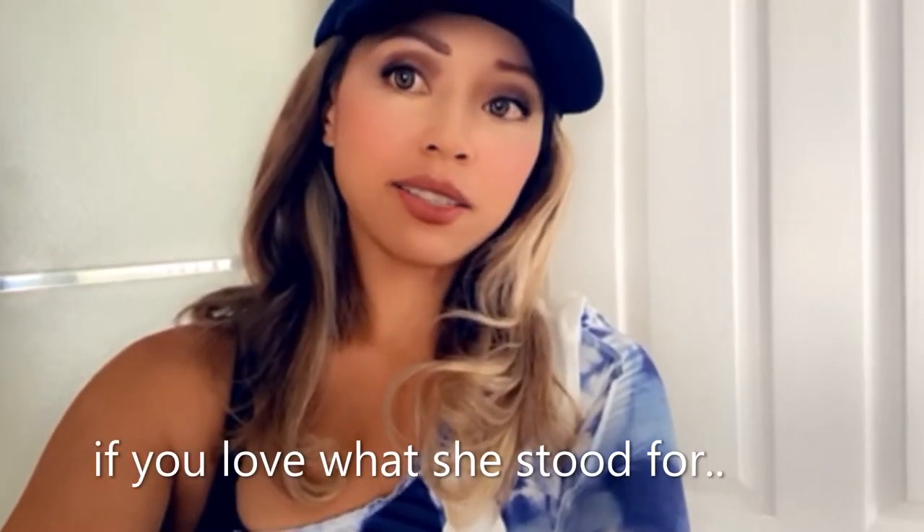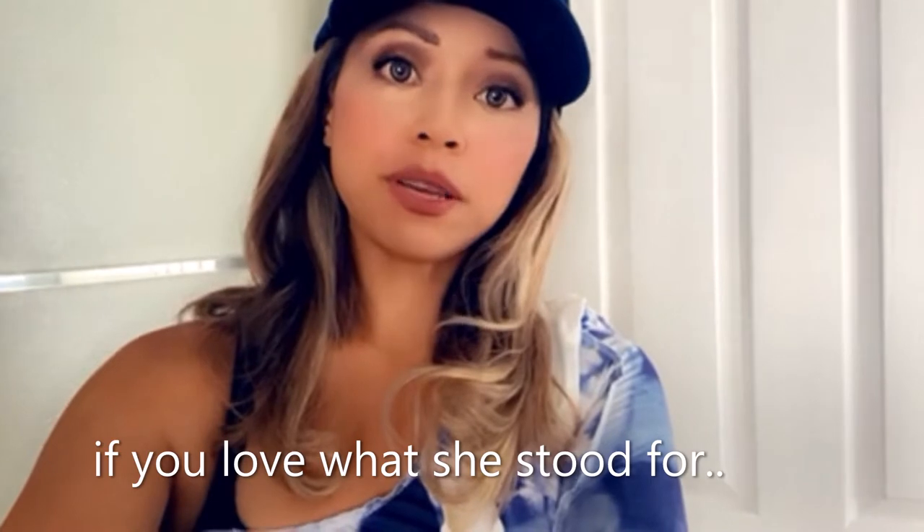There are so many iconic, amazing looks, and there's an entire Free Brittany movement going around now. If you love her and everything she stood for — music-wise, style-wise — we are going to be doing a 'turn yourself into Brittany' tutorial today.